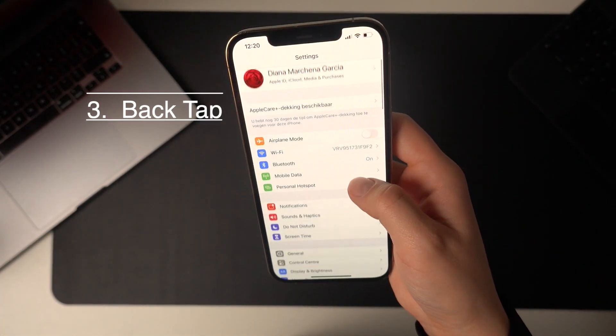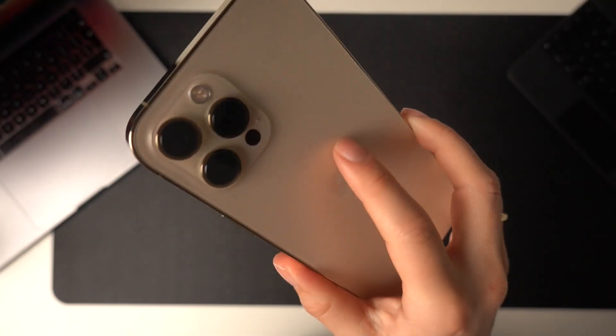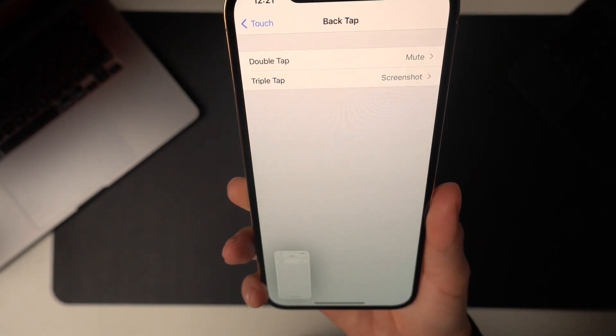Number three: use the back tap. To access the back tap, go into Settings, then Accessibility, then Touch, and at the bottom, Back Tap. Here you can set up a double tap and a triple tap however you want. I prefer to use double tap to mute and triple tap for a screenshot.